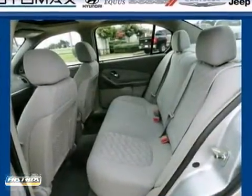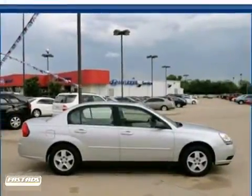For your money, there's no sedan that brings as much performance, style, and refinement together in one package as the Chevrolet Malibu. See it for yourself today.